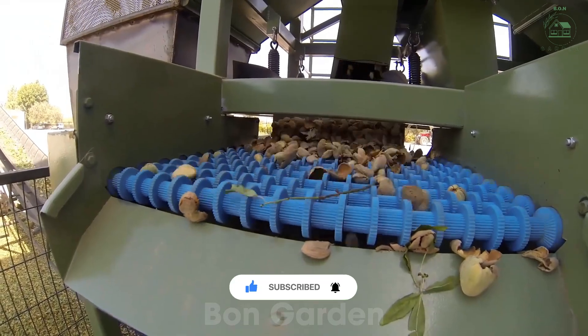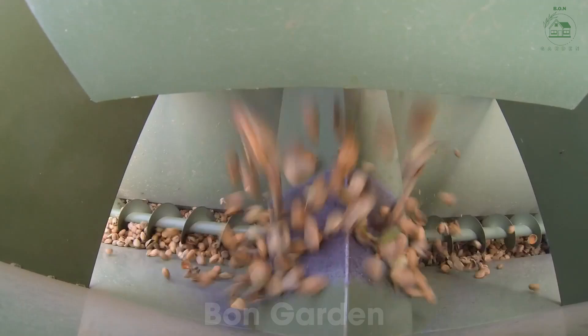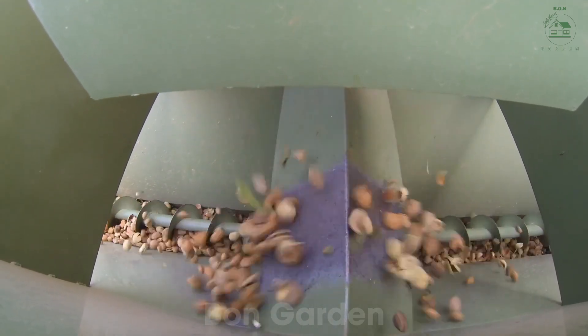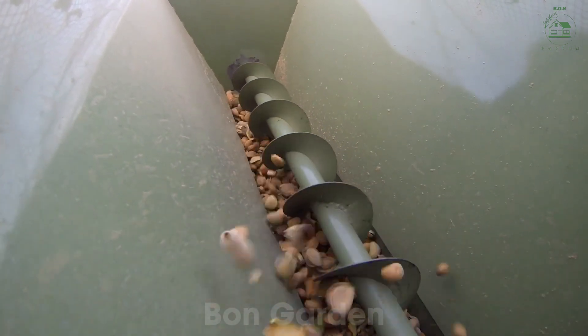Only the highest quality almonds are selected for the market, while the rest are utilized for other purposes. This process is not only fast but highly efficient, handling thousands of almonds per hour without compromising quality.